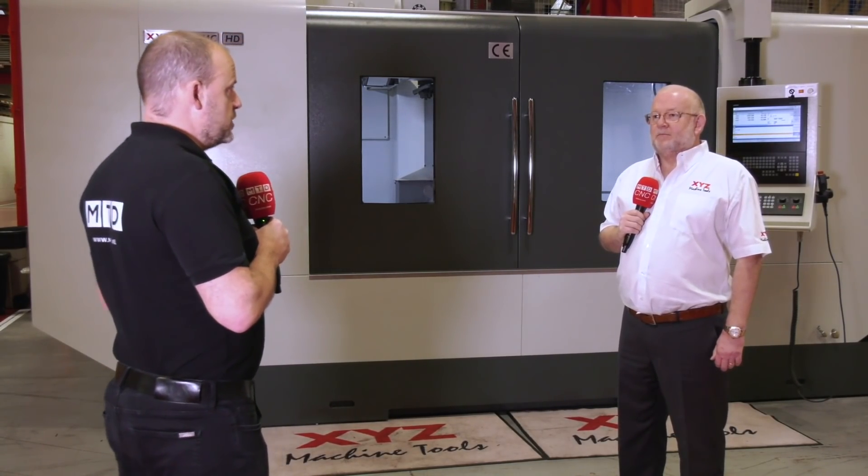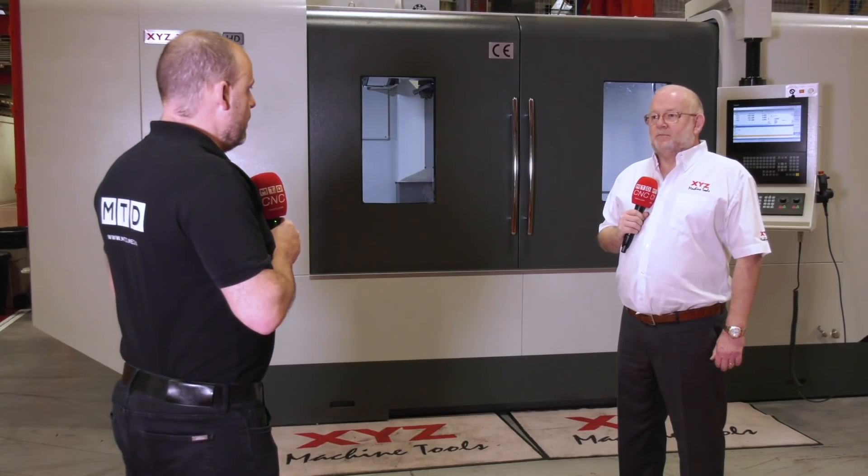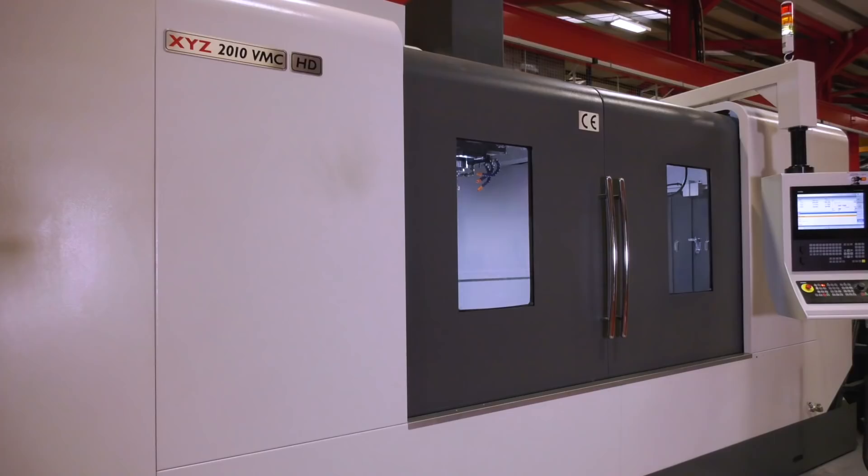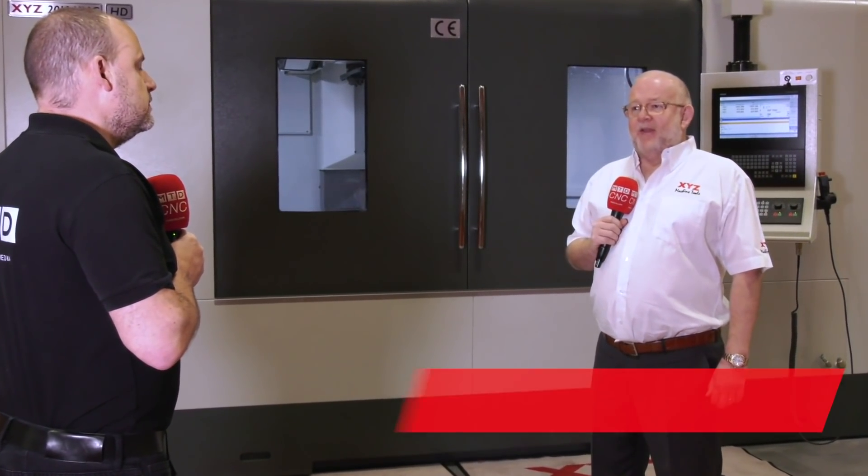Nigel, a lot of engineers are familiar with your very popular CNC bed mills and your smaller vertical machining centers and lathes, but they might not know that you offer this big solution as well on the milling side. Maybe you could talk us through the 2010 and the 3010 models that you offer here at XYZ. Yeah, we've had the 2010 and 3010 for a few years now and we've sold quite a few of them.